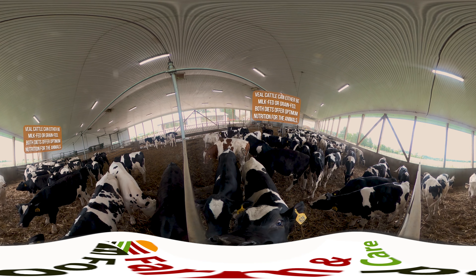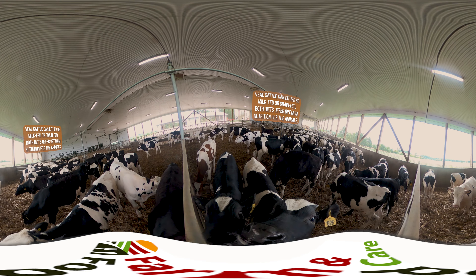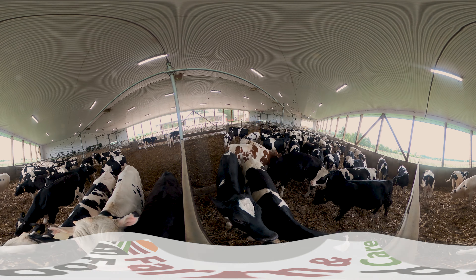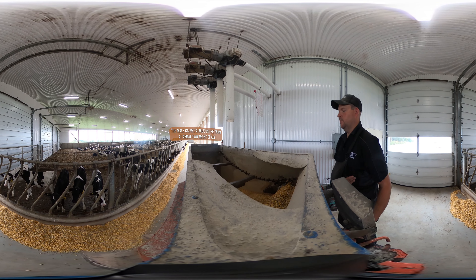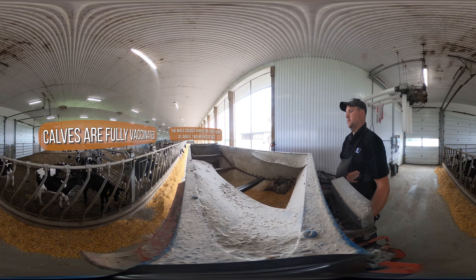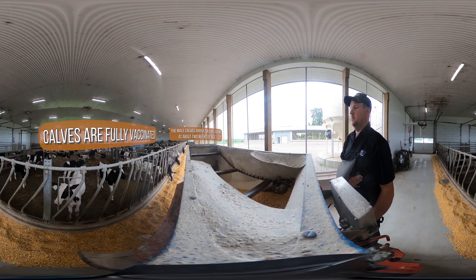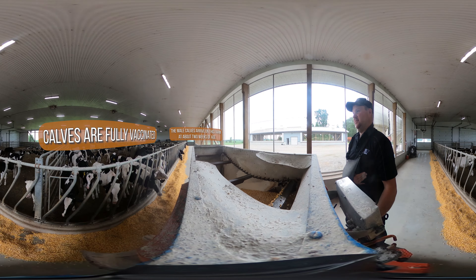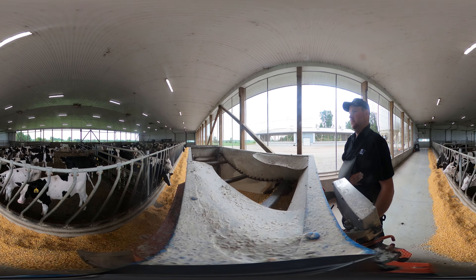Once they're old enough, male calves are sold by the dairy farmer to other farmers who specialize in raising veal cattle, like the farm we're on right now. This is a grain-fed veal farm. The animals on this farm have come from a few different farms, so the farmer must protect the animals from getting sick by giving them vaccinations against different diseases. Veal farmers work closely with their veterinarians to ensure the animals are healthy and comfortable at all ages.